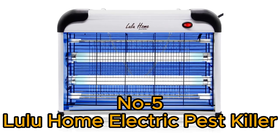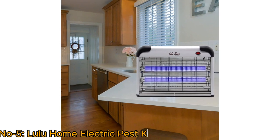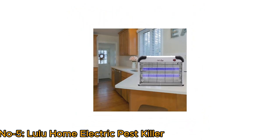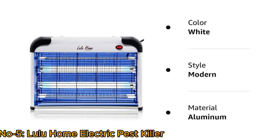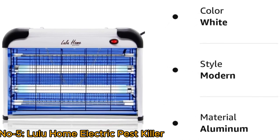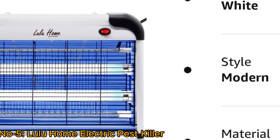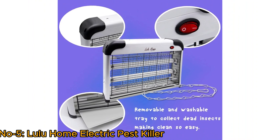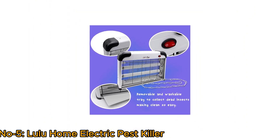Number 5: Lulu Home Electric Pest Killer. The Lulu Home Electric Pest Killer is an effective indoor insect killer designed to combat mosquitoes, bugs, and flies. Featuring a robust aluminum construction with modern style, it houses powerful 2800V grid technology along with 20W bulbs. There is a removable and washable tray at the bottom to collect dead insects, and the high-voltage grid lamp can easily be cleaned with a suitable brush.